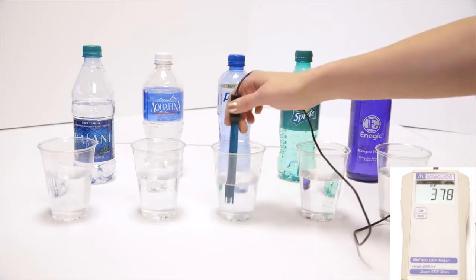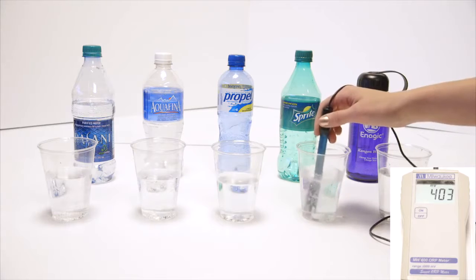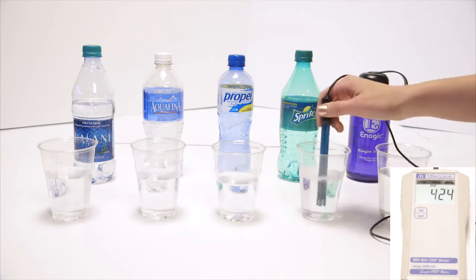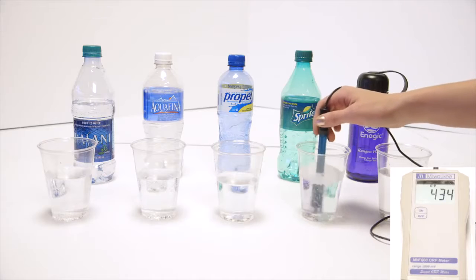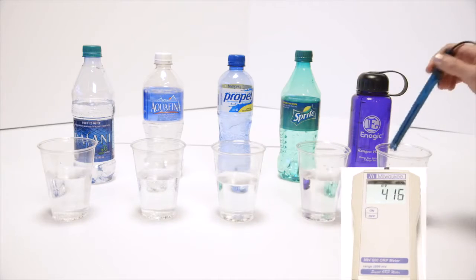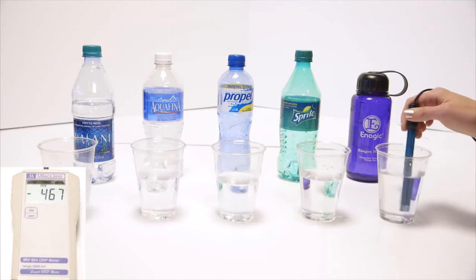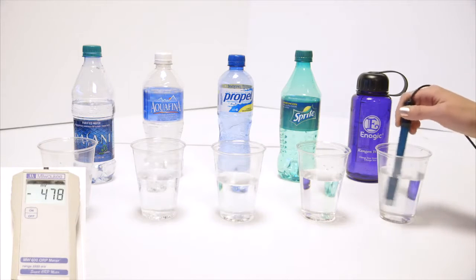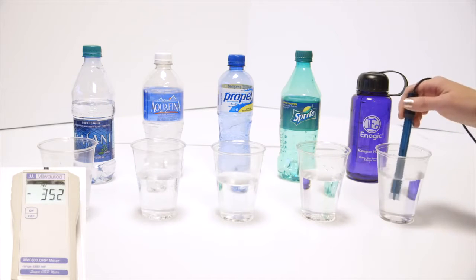We'll go to Propel — this is actually the same as vitamin water, Gatorade, Powerade, any sports drink, reading about 400. We've got Sprite; we all kind of know that soda's bad for us. Diet sodas and dark-colored sodas are in the 500s, but Sprite is right around 436. We've got kangen, and it's been sitting out a while, so that's pretty good — negative 483. Right out of the tap, I get negative 800 sometimes.